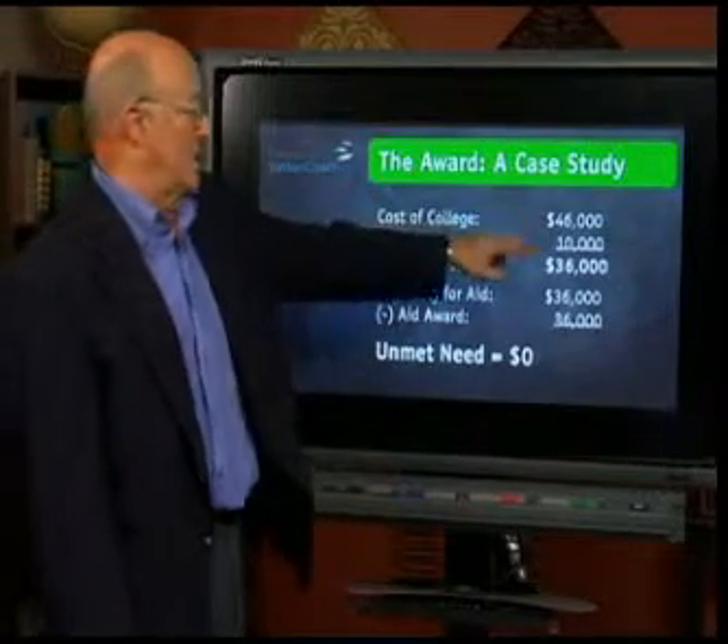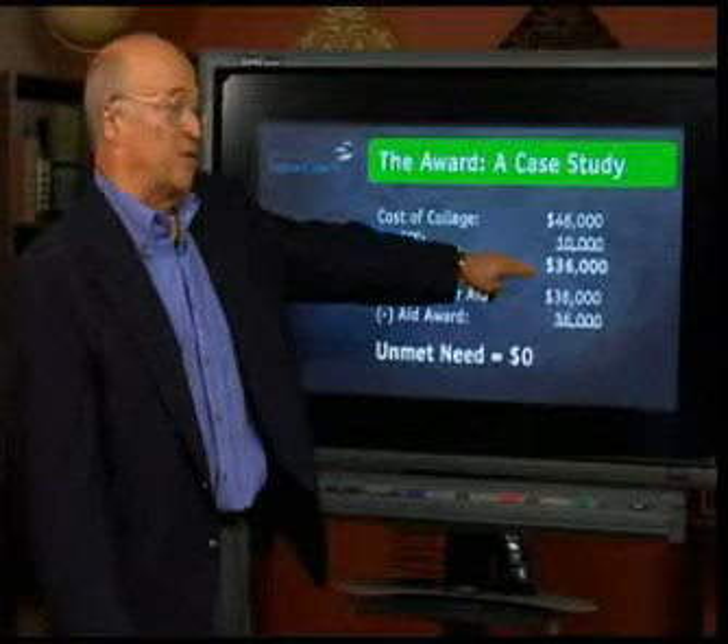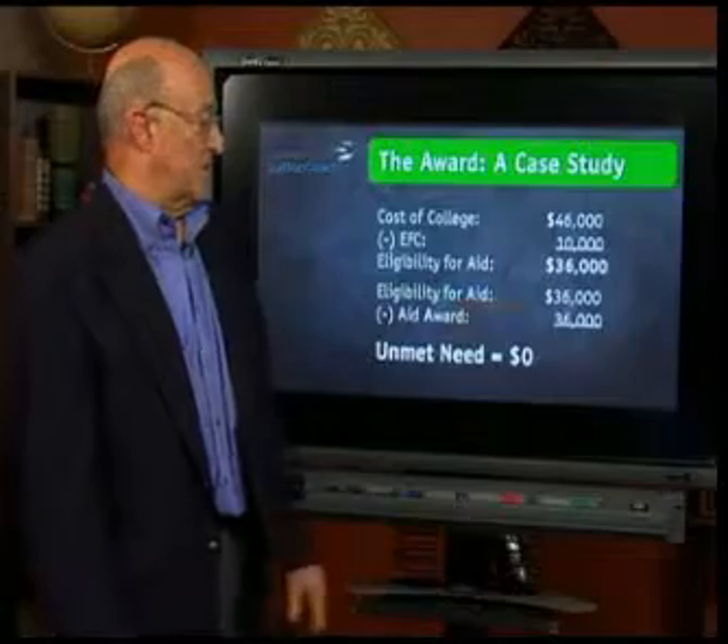The cost of college is $46,000. The expected family contribution is $10,000. Eligibility for aid is $36,000. $36,000 from $36,000 is zero — we have an unmet need of zero. That is a very, very fine financial aid award.